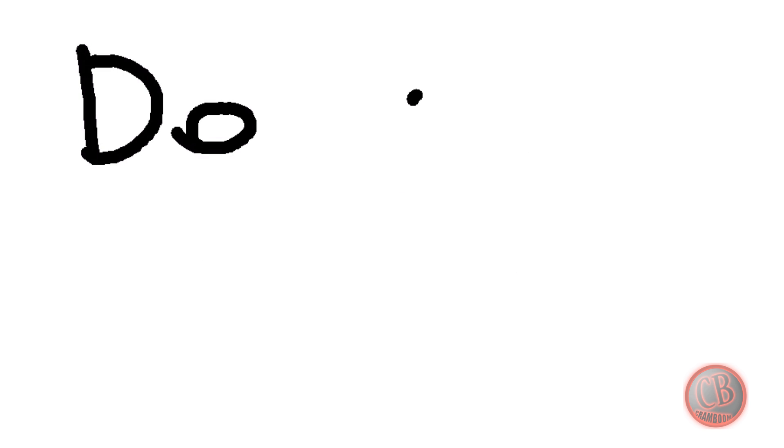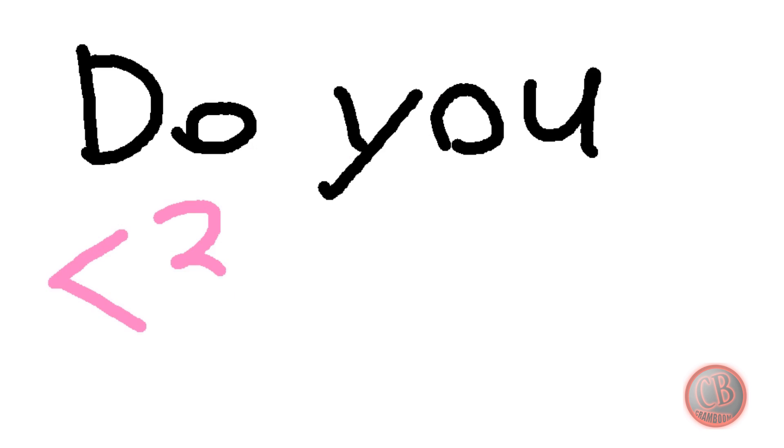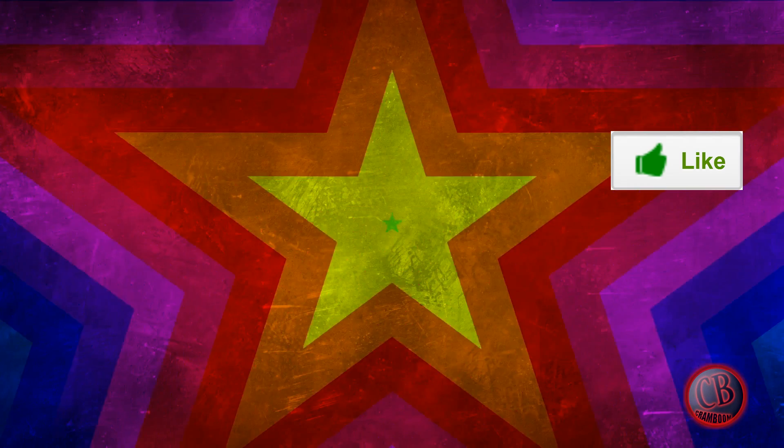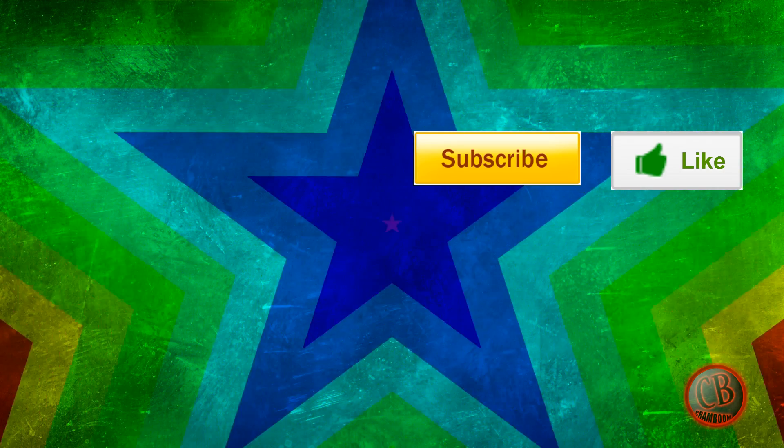Well, I hope you learned something! Do you like carrots? Leave it in the comments below. If you liked the video, press like, and if you want more like this, subscribe.